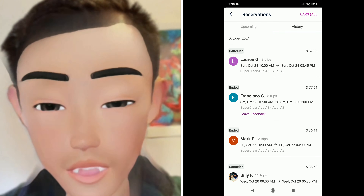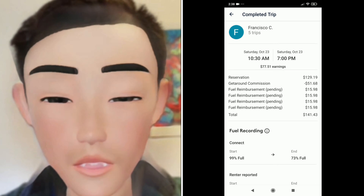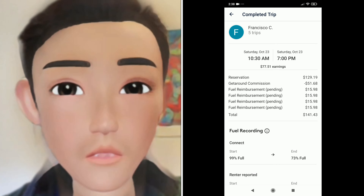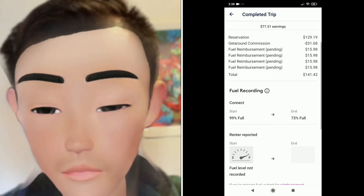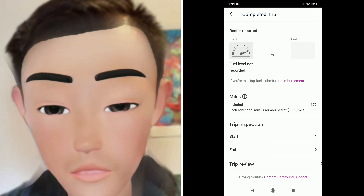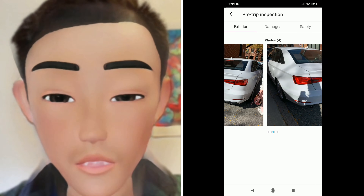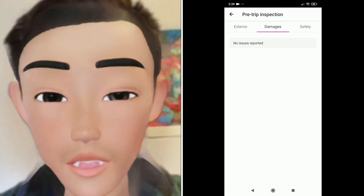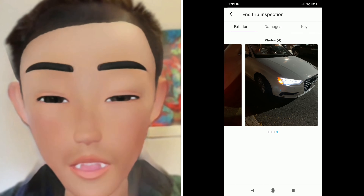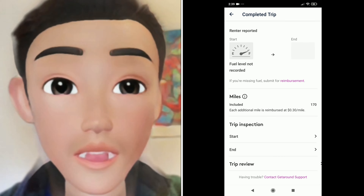Under History you can see completed trips, cancelled trips, and recently ended trips with a full breakdown. For example, one trip started with 99% fuel and was returned at 73%, so I was reimbursed $15.98. The trip history also shows miles included. When I click on a trip, I can see the start photos the renter took of the car, any damage reports — there were none — end-trip photos, a photo of the keys, and both parties can leave each other a review.